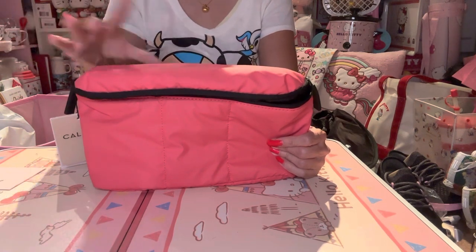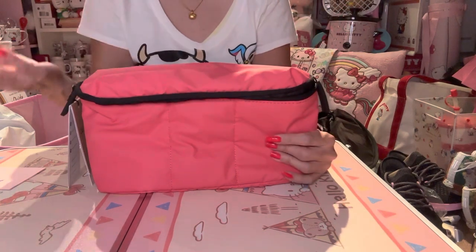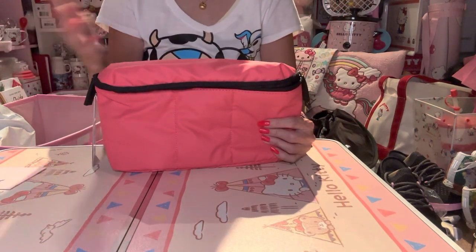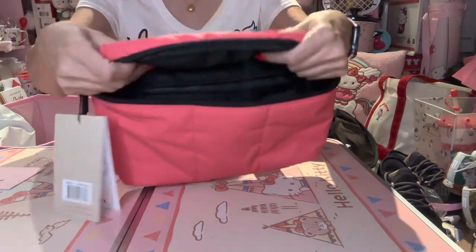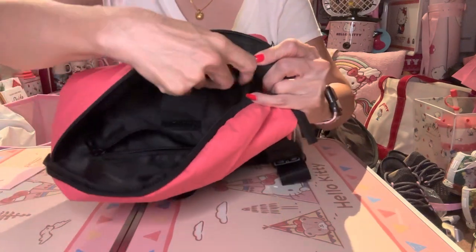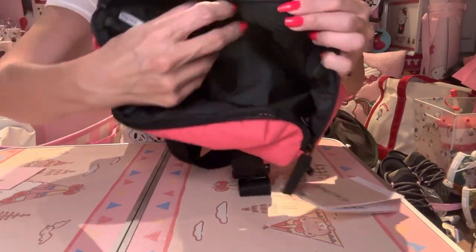I love that fanny packs are back in style, and even if they weren't, I'm still going to use it for safety reasons — it's just easier and more convenient for me. I love the material, it's really soft, and the reason why I also like this is because you have the pockets.